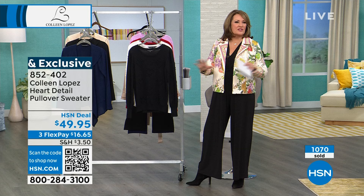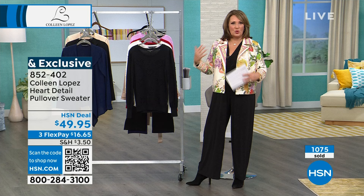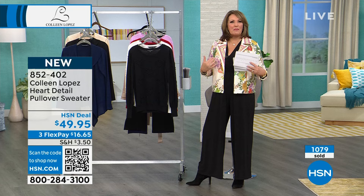You throw it in the washer. I either dry it on a cool dryer delicate cycle, or I just lay it flat to dry. So it's just throw it in the washer, lay it flat, or dry it on delicate cycle — cool, because it's a cotton blend. It has a really lovely breathable softness to it.